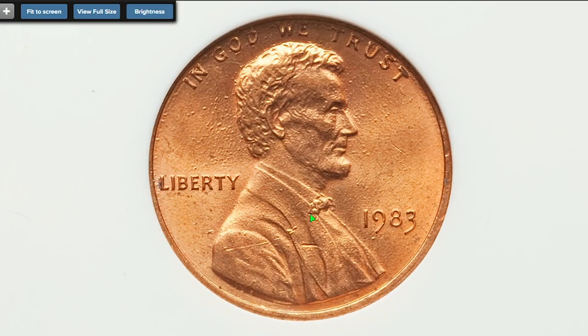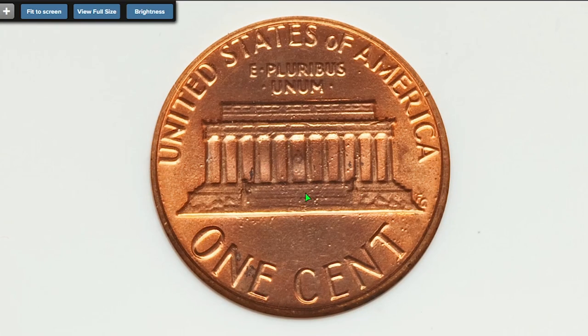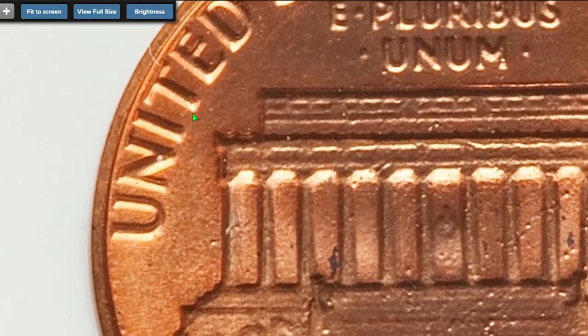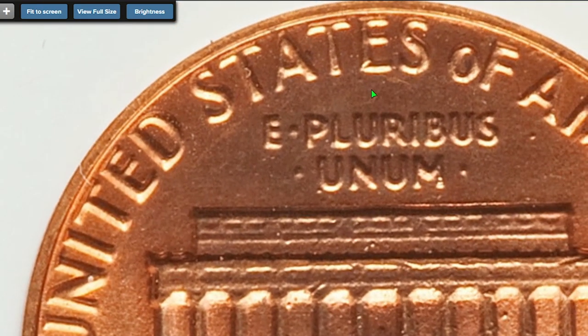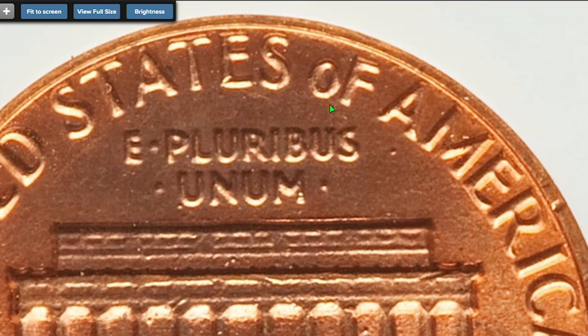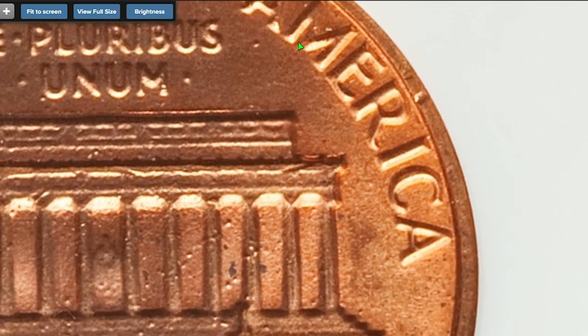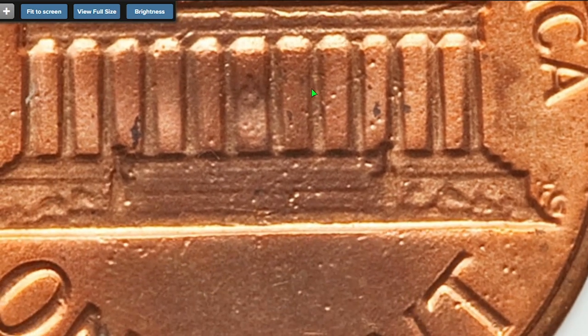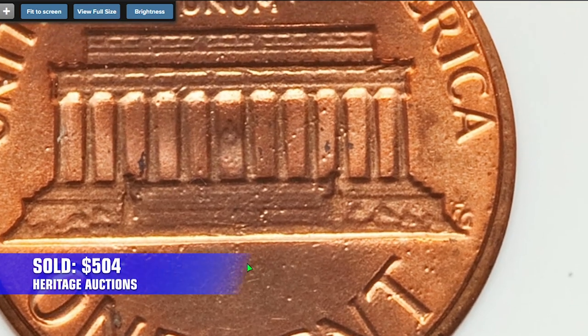Next is a 1983 red Lincoln cent with doubled die reverse, graded MS 64 by ANACS. Doubling can be seen on the face value and upper legend. As you can see, this specimen was struck by a doubled plus eroded die. There are many bubble-like pieces scattered around the copper red surface of this penny. Other than that, it has several distracting spots which impair overall eye appeal. Sold on August 8th, 2022 for $504.